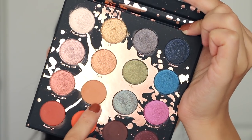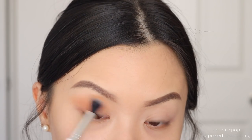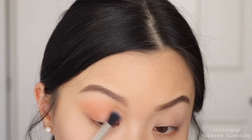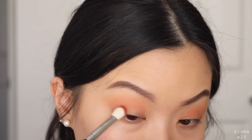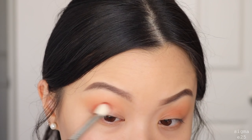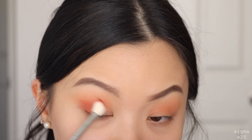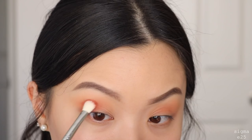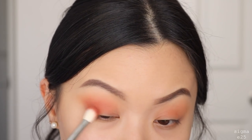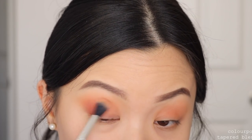For demo one, I'm first taking the shade Culture as our transition shade, putting it straight into the crease using windshield-wiping motions and slowly blending it up toward my brow bone. Next I'll use the shade Revenge, placing it into the outer third of my eye — patting on the pigment first, then slowly blending it out. Whatever is left on the brush I bring toward the inner part of the crease. Then going back in with my brush to make sure everything is nicely blended.